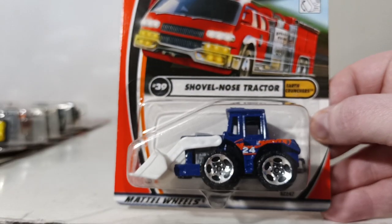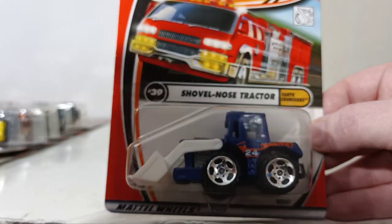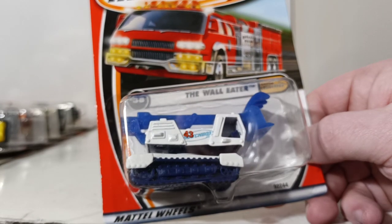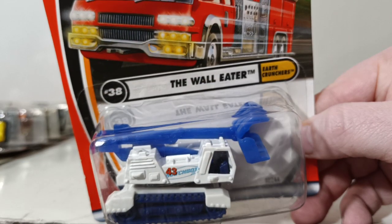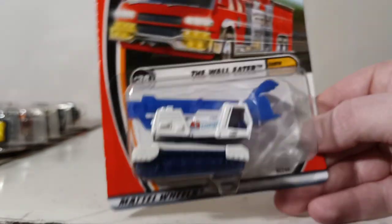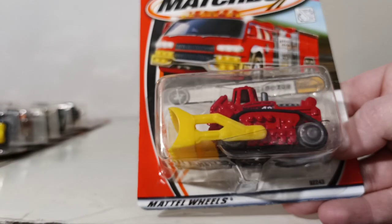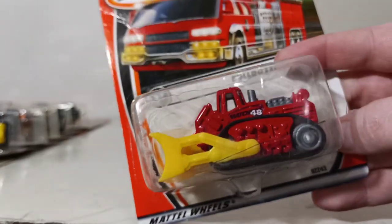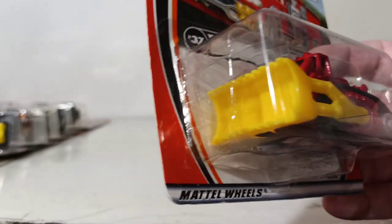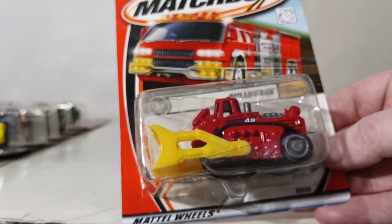Number 39 is the Shovel Nose Tractor, which we periodically still see today with some changes. The loader arm goes up and down. Number 38 is the Wall Eater — one I really liked as a kid. Based loosely on a demolition excavator with a claw attachment, the two-part boom extends up and down. This is 2001, so I would have been 10 or 11 years old. Number 37 is the Bulldozer with rubber tracks that actually worked, and the blade went up and down — first edition, released in 2002 as well, then gone.